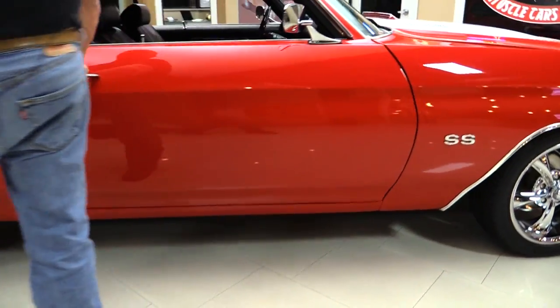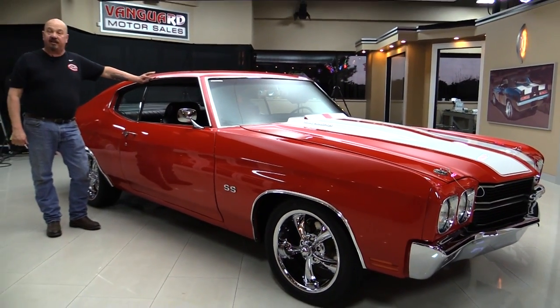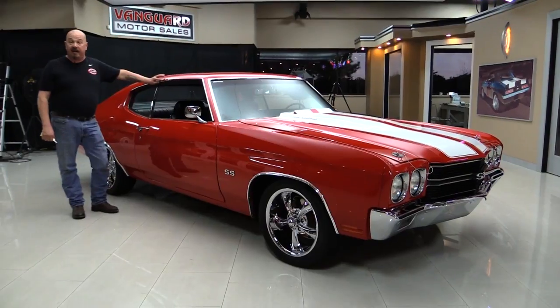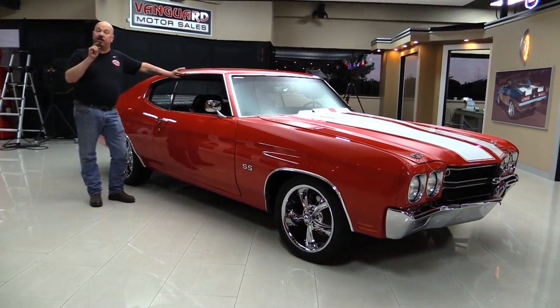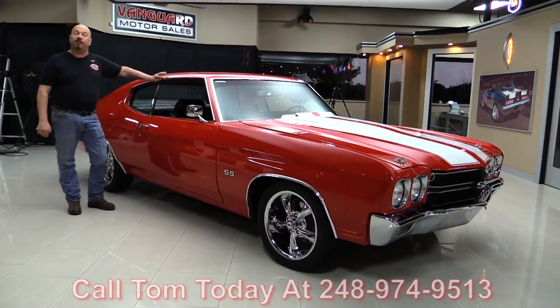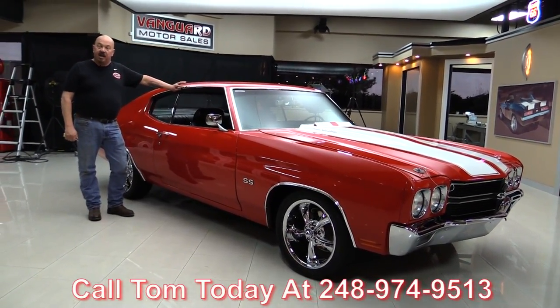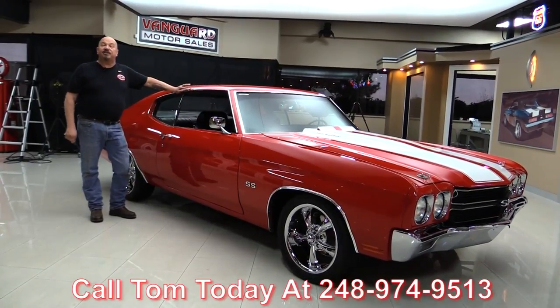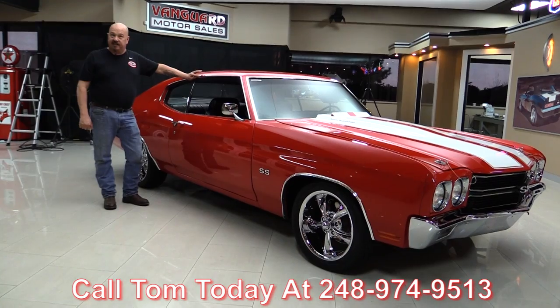At Vanguard Motor Sales, we're not a consignment dealer. That means we spent the time and checked this car out before we bought it. When we get it back here to the shop, we inspect them so we can answer all your questions when you call at 248-974-9513. Also, Vanguard Motor Sales is the largest dealer in the United States that owns all of their classic inventory.